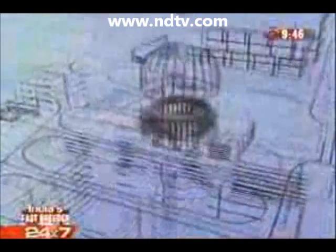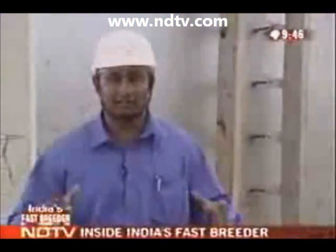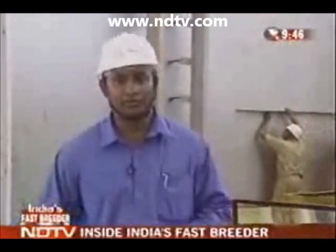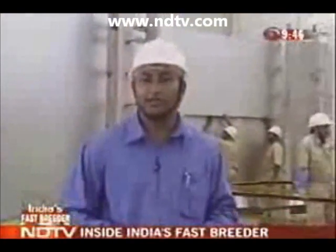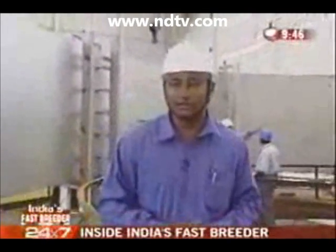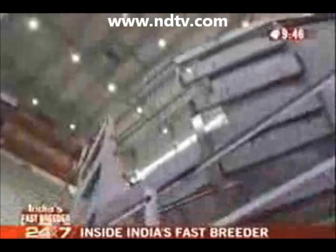Have you ever wondered what lies within one of those huge nuclear domes? It's a vessel very much like this main vessel being built here — made of stainless steel, which will finally weigh about 140 tons — and will contain all the core critical elements of the nuclear reactor. This is the main safety vessel of the reactor core, which is being pieced together.